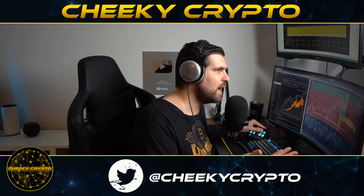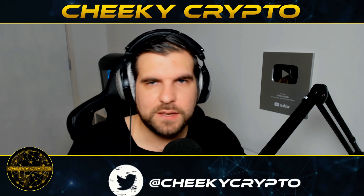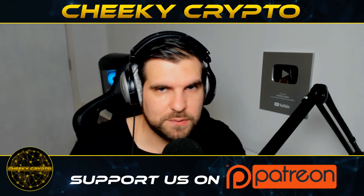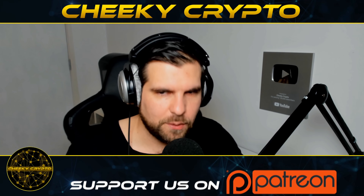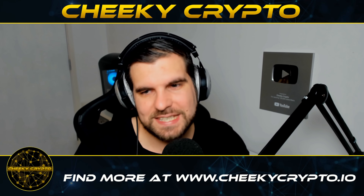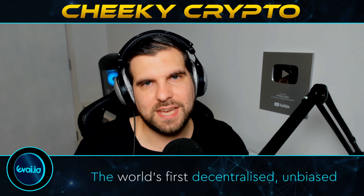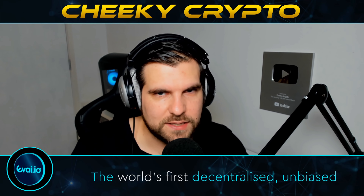I'm going to leave the video there. If you found this useful and informative, hit the like button. If you're new to the channel, go ahead and subscribe, tap the bell, and select all notifications to stay up to date with everything we do here at Cheeky Crypto. Hope everyone has a fantastic day and I'll catch you all in the next one.